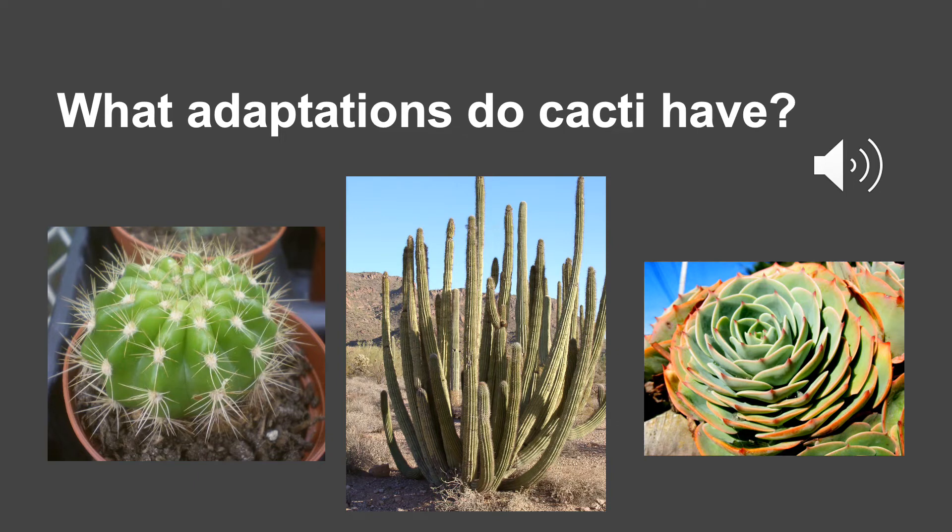Look at these pictures of the cacti. Some structural adaptations of cacti are a thick waxy skin. The function is to reduce the loss of water and to reflect heat. The large fleshy stems of cacti function to store water. The thorns and thin spiky or glossy leaves are other structures of cacti that help the plant reduce water loss. The spikes also protect cacti from animals trying to use the cacti's stored water.